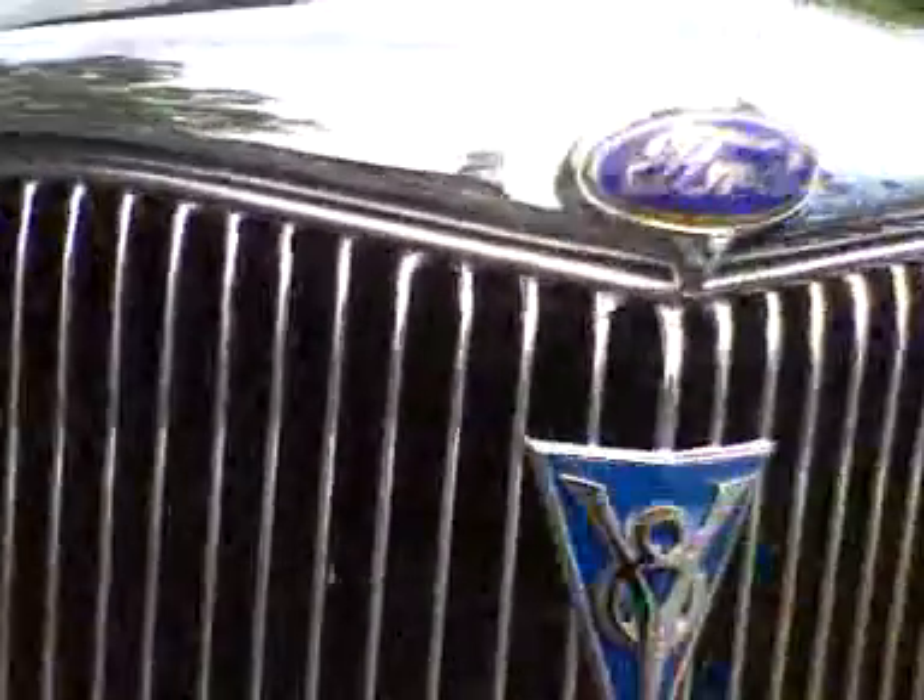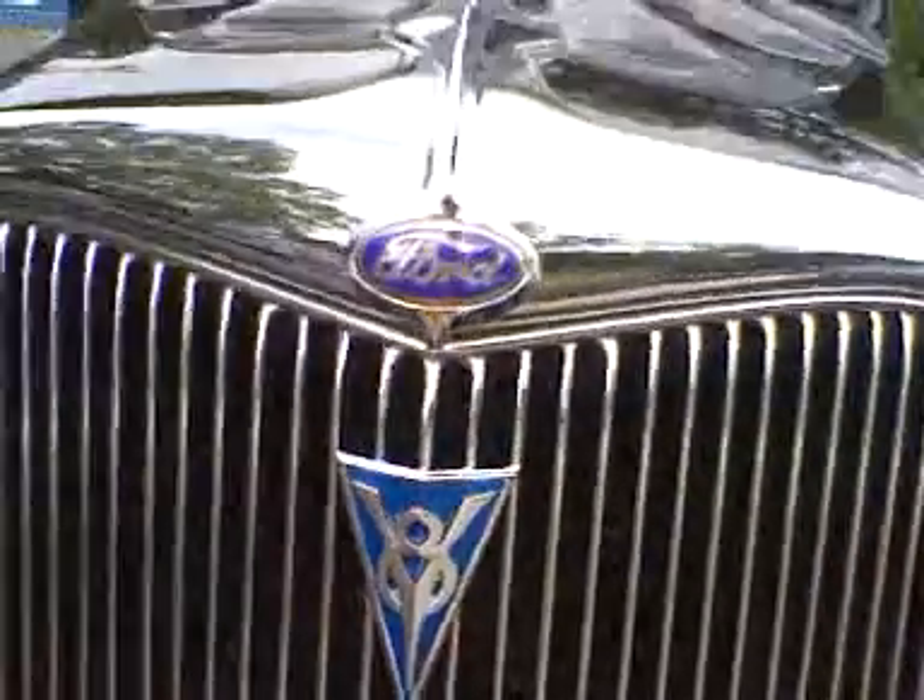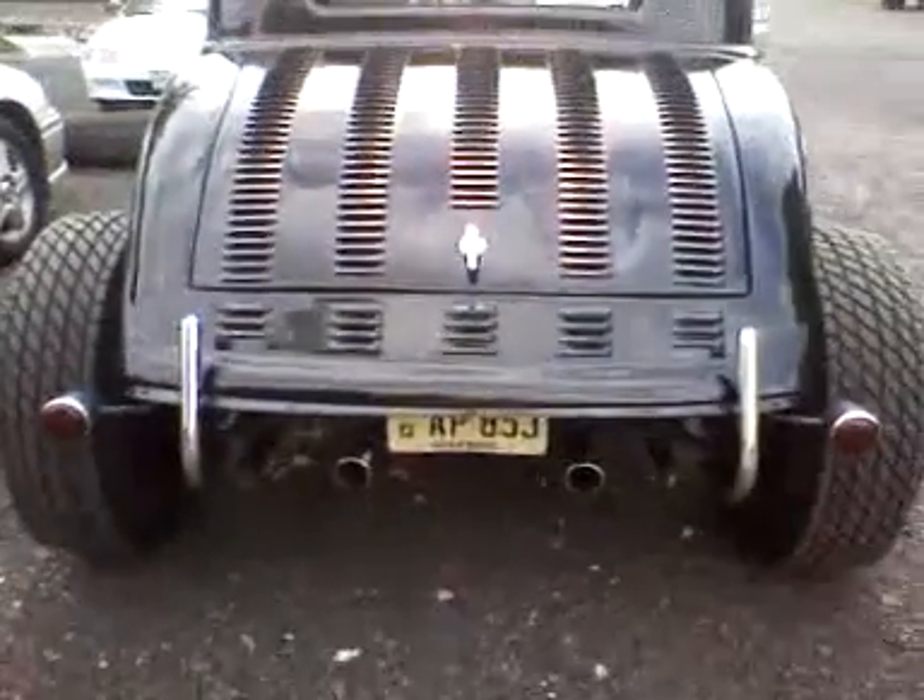Nothing out running my V8 Ford — perhaps 1936 or something. Louvers galore. Many louvers. Louvers on the rear deck, louvers on the front deck.